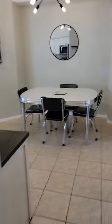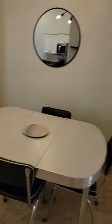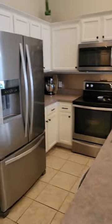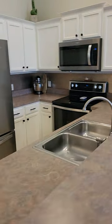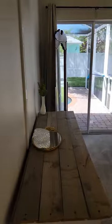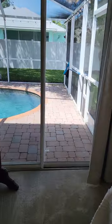Let's look at the master and the backyard. The master is a lot bigger and has a sliding glass door out to the pool.